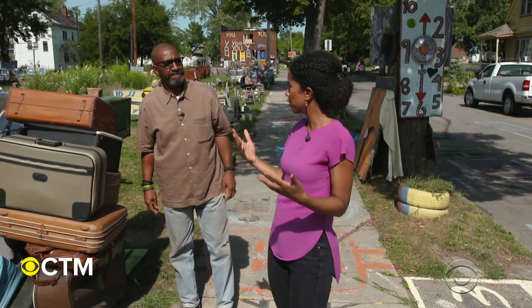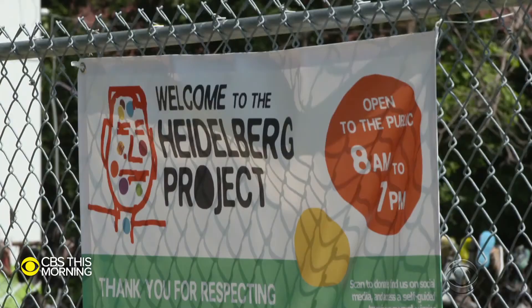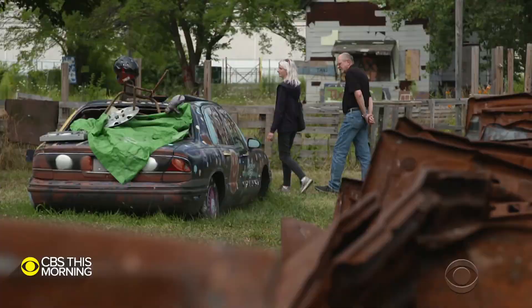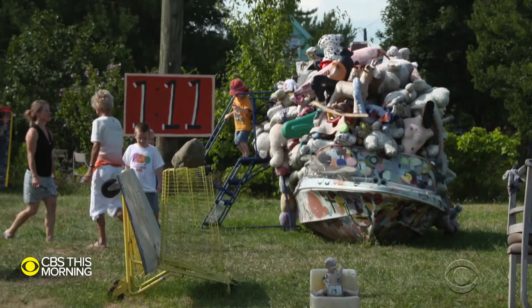So you're making a statement that the things left behind are still valuable? Absolutely. You make it valuable. Today, Guyton's so-called Heidelberg Project attracts an estimated 200,000 visitors a year from all over the world, adding more than $3 million annually to the local economy.